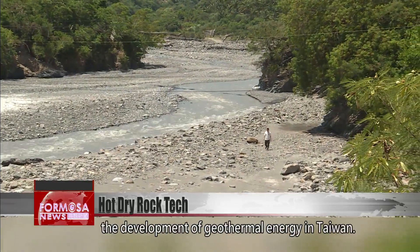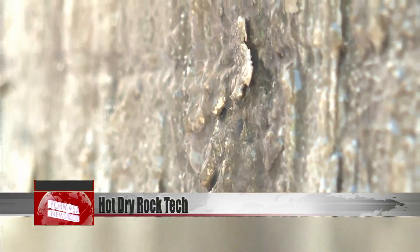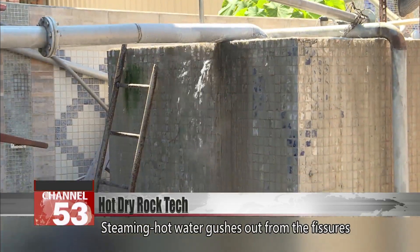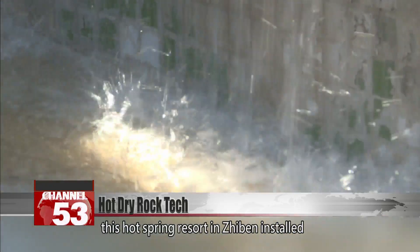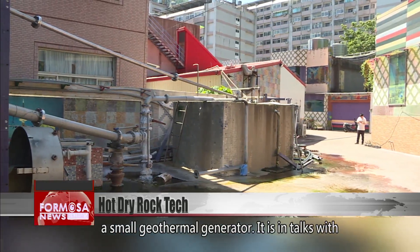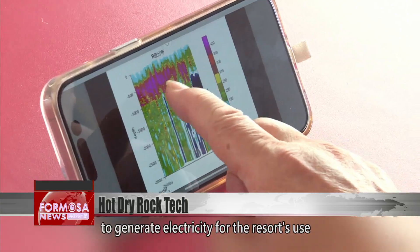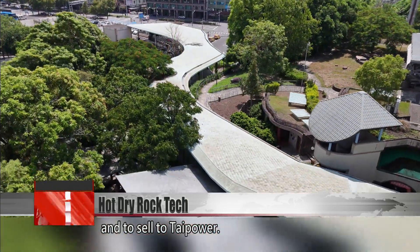Zhu's goal is to spur the development of geothermal energy in Taiwan. Steaming hot water gushes out from the fissures in the rocks. After a successful survey last year, this hot spring resort in Zhuben installed a small geothermal generator. It is in talks with a foreign energy company to begin an excavation to generate electricity for the resort's use and to sell to Taiwan Power.